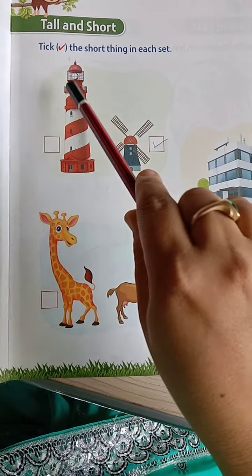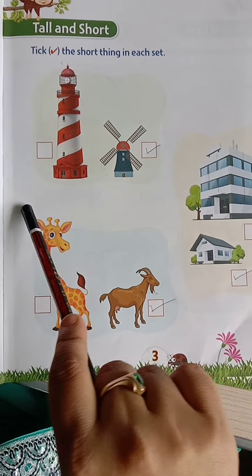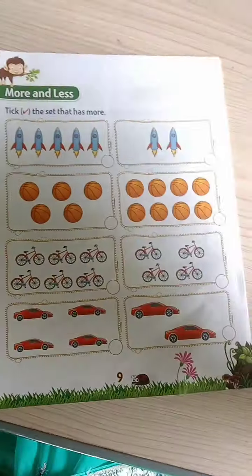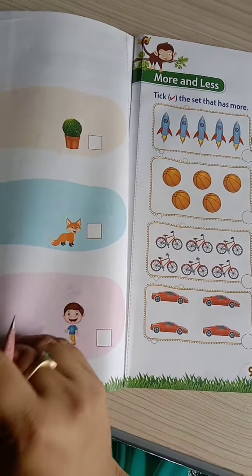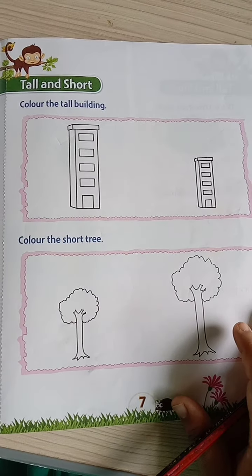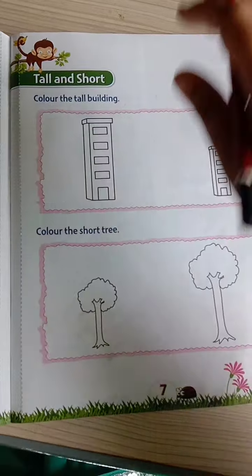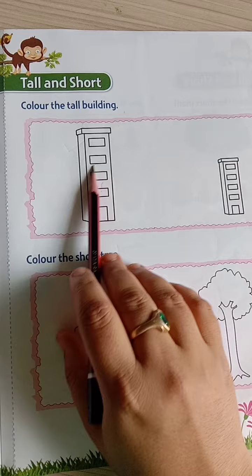This is tall, short. Tall, short. Tall and short. Now, you have to go to the numeracy workbook, page number 7. You have to color the buildings. These are two buildings — color the tall building. This is a tall building, you have to color this building.